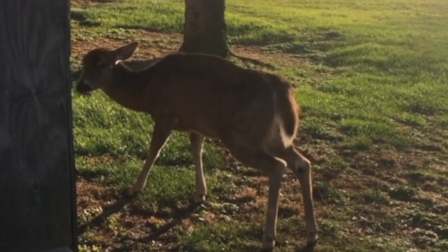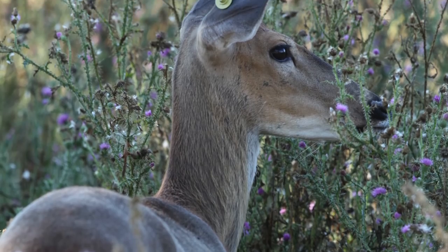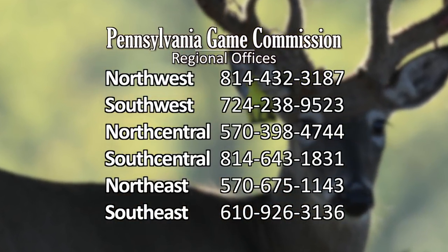If you see a deer displaying symptoms, a deer with an ear tag, or a hole or tear in the ear that may have come from an ear tag, document its location and call the appropriate Game Commission Region Office.